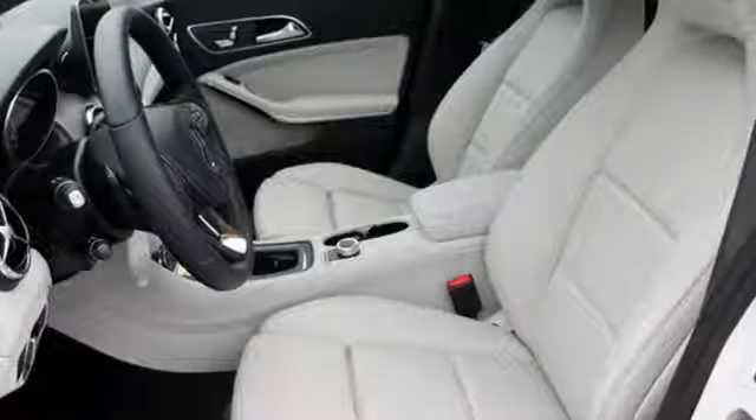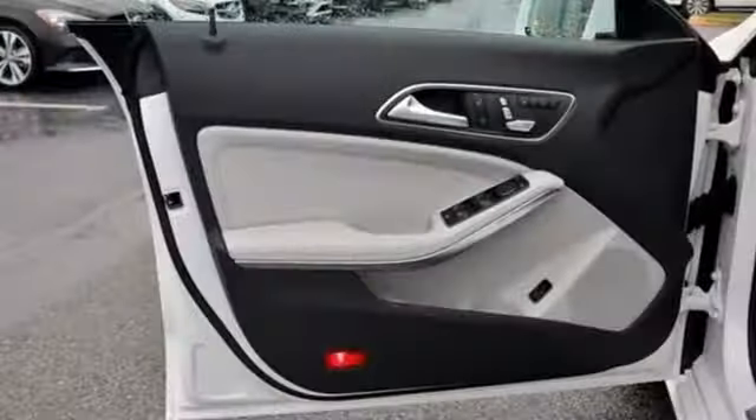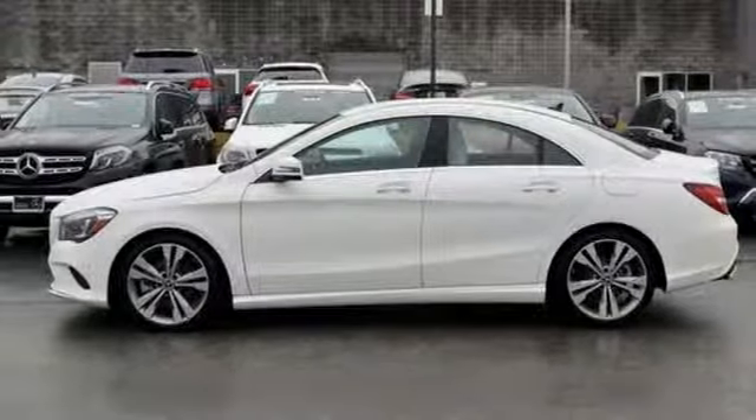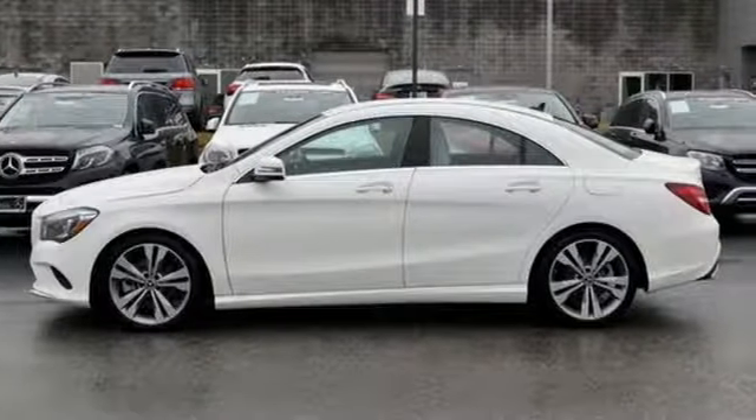And power heated mirrors. Mercedes-Benz keeps setting the standard and driving forward. They say a journey of a thousand miles begins with one step — well, in this case, it begins with a test drive. Start your next adventure today.